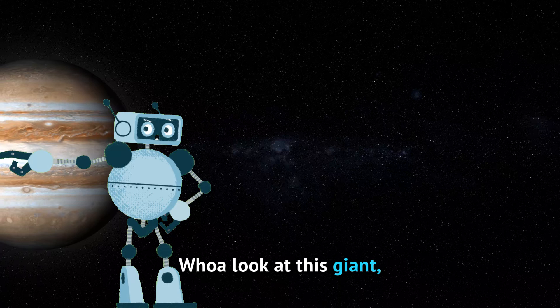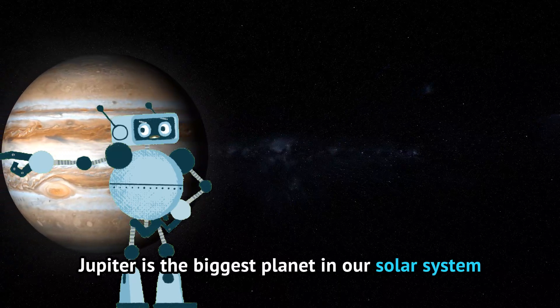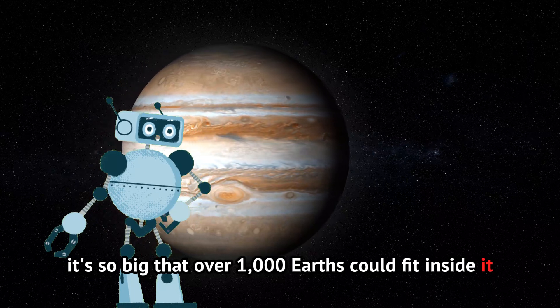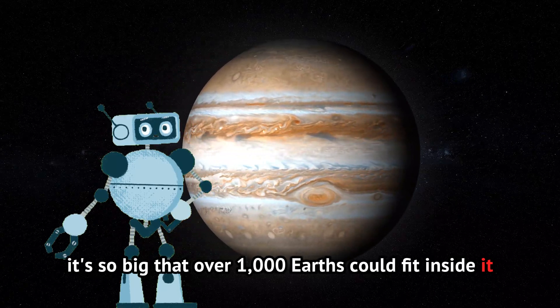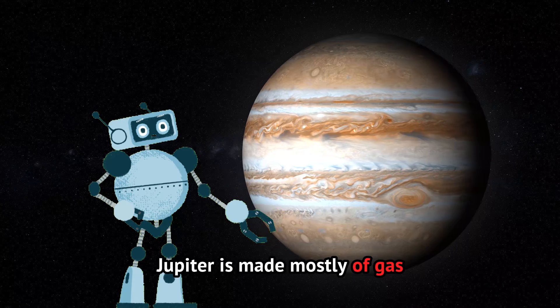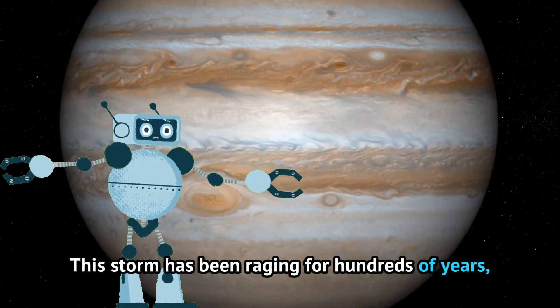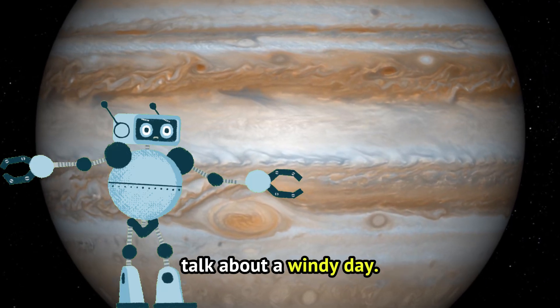Whoa, look at this giant! Jupiter is the biggest planet in our solar system. It's so big that over 1,000 Earths could fit inside it. Jupiter is made mostly of gas, and it has a huge storm called the Great Red Spot. This storm has been raging for hundreds of years — talk about a windy day!